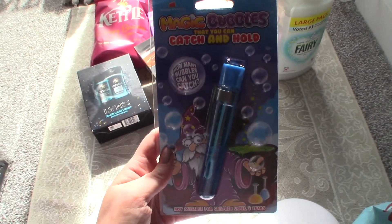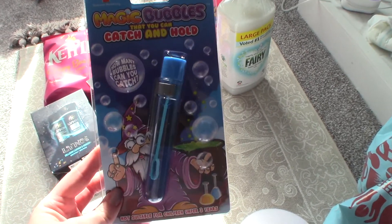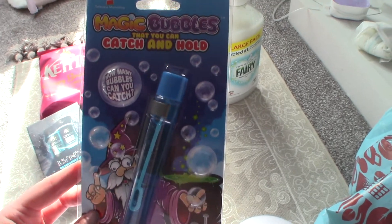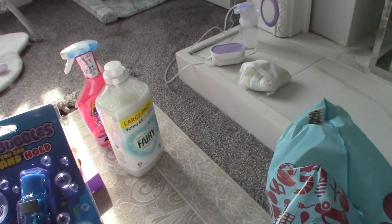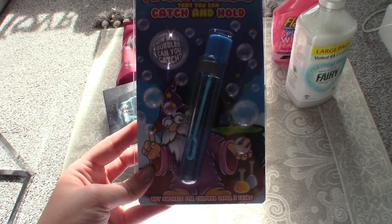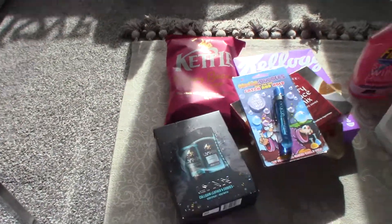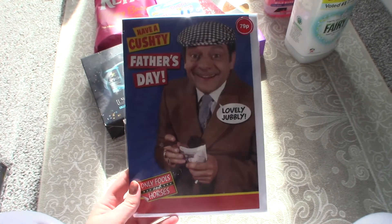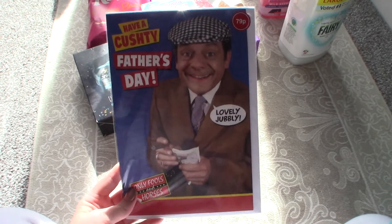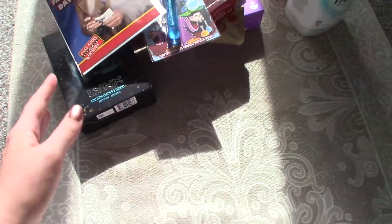I also picked up some bubbles — I'm going to see my sister, brother-in-law, and nephews at the weekend and I saw this and thought my little nephew would like it. It's bubbles but you can actually catch and hold them, so I thought that was interesting. I also picked up a card for Paul — I'm going to have to tell him not to watch this before Father's Day because he's going to see what he's got. We absolutely love watching Only Fools and Horses and I saw this card and thought I'd definitely get it for him — he likes to think he's a bit of Del Boy.